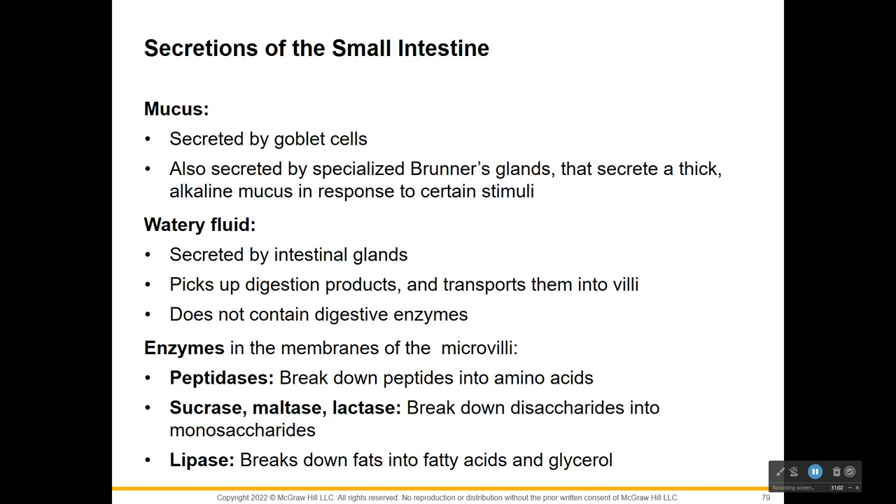What secretions are released in the small intestine? There's water, mucus, and a bunch of enzymes. Mucus secreted by goblet cells is alkaline - protecting our small intestines and keeping things fluid. The enzymes include peptidases, which break proteins down into monomers called amino acids. Sucrase breaks down sucrose, maltase breaks down maltose, and lactase breaks down lactose - breaking all those disaccharides into monosaccharides. Lipase breaks fats into fatty acids and glycerol. So we're breaking down protein, sugar, and fat.